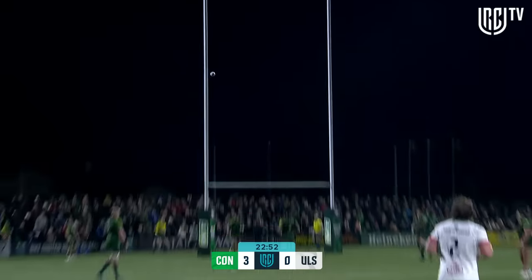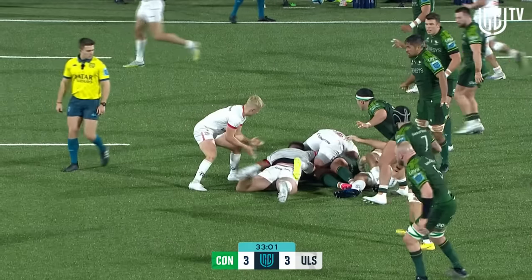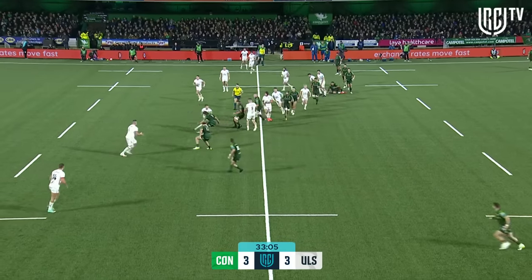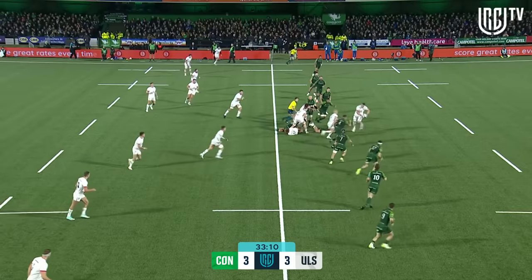Not far from that halfway line, he gives it a good thump — a great thump as a matter of fact. Jake Flannery puts it up. It's Anja there who puts a big hit on, but Ulster retain possession, just working it over that halfway line.